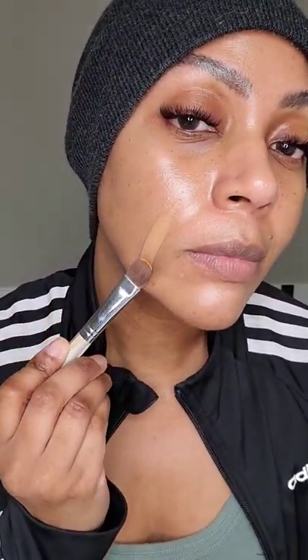Put a little on my foundation brush — this is what it looks like — and let's apply it. Here are my dark spots I'm working with. Oh, this is a perfect match.